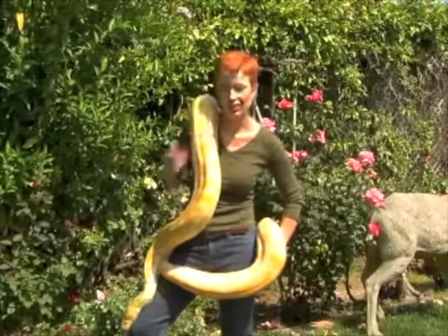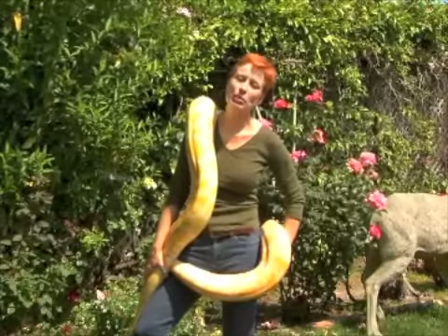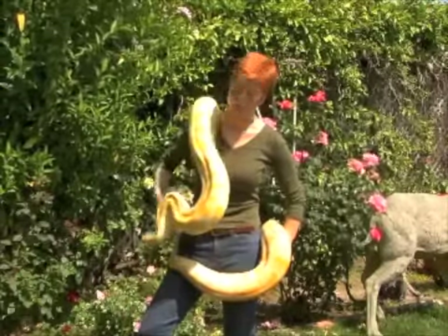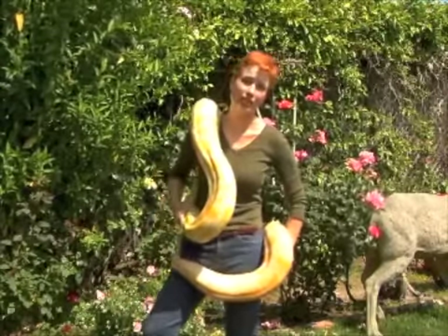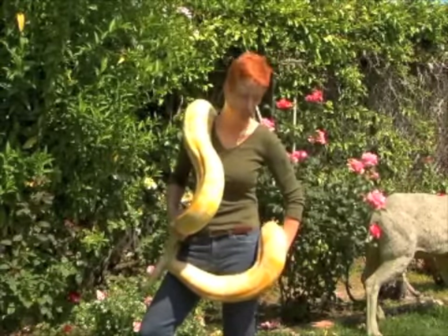We have an albino Burmese python. As you can see, this snake is a little bit larger. Now a Burmese python is not an animal that I would recommend for anyone that is just getting started working with snakes, because clearly they need more care, as you can see.